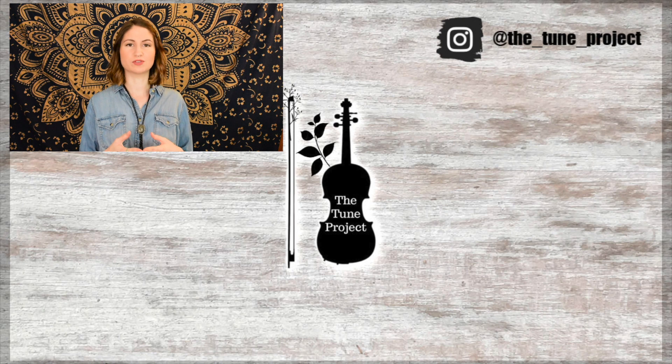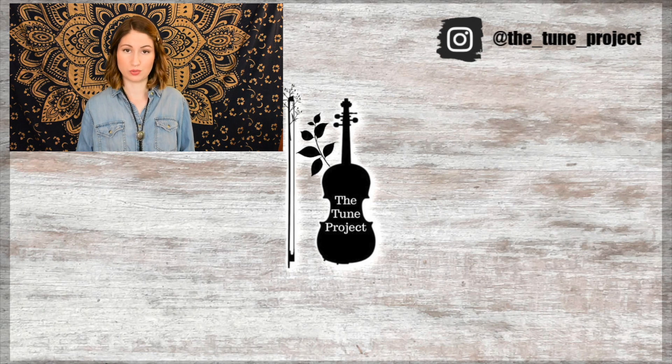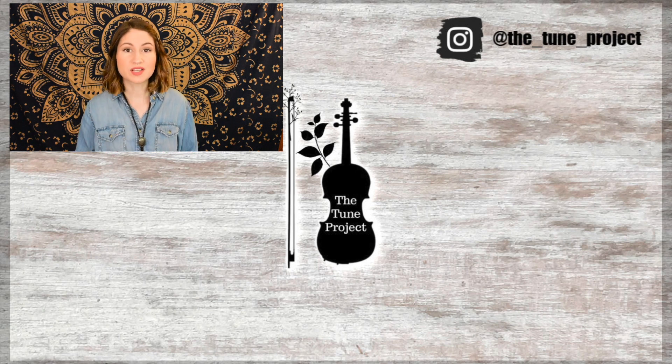I hope you got something out of this video and found it informative. Let me know in the comments: are there any other jokes or differences you know of when talking about the violin and the fiddle? Until next time, happy practicing. If you'd like to support The Tune Project, head over to patreon.com/thetimeproject. And if you're shopping on Amazon, visit The Tune Project website — linked in the description — and click my Amazon banner so a small percentage goes toward keeping this free content going.